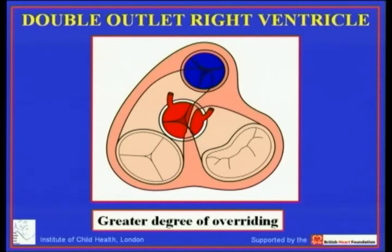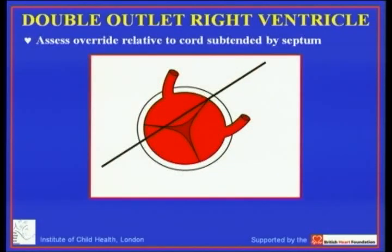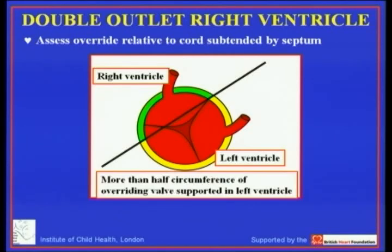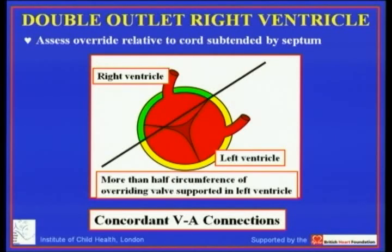When we see a situation in which the larger part of the aorta is now connected to right ventricular structures and the lesser part is connected to left ventricular structures, then in terms of the effective connections it is double outlet. So in order to arbitrate between those two situations we have to assess the degree of override of the aortic trunk relative to the cord subtended by the ventricular septum. Where the lesser part of the overriding aorta is connected to right ventricular structures and the greater part supported by the left ventricle, we diagnose concordant ventricular arterial connections.